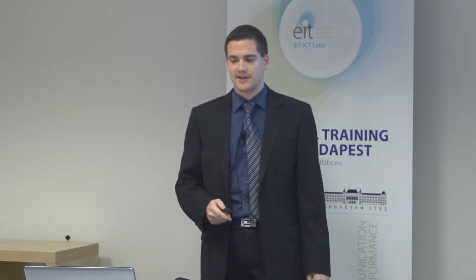Hello everyone. My name is Elkos Milankovic. I'm from the Budapest University of Technology and Economics. I'm a PhD student there. My topic is energy-efficient wireless sensor networks.